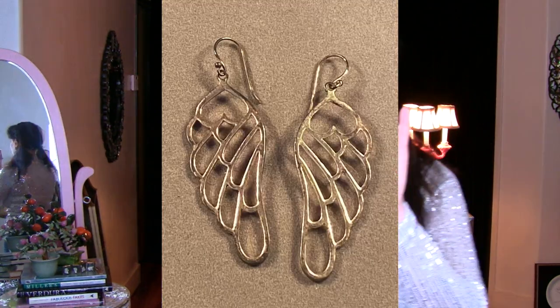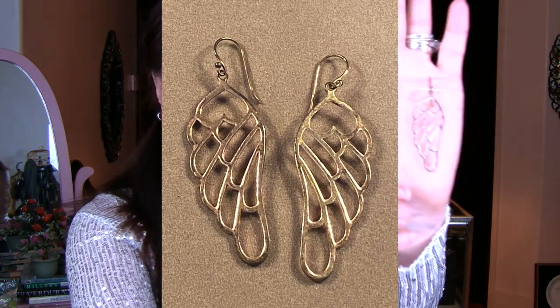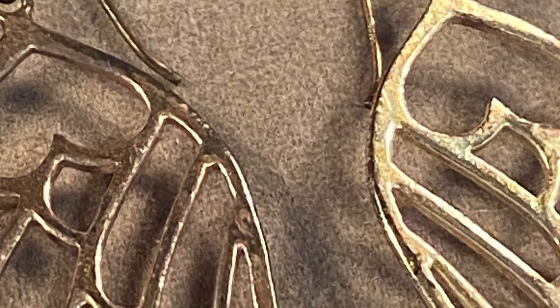Number four — I believe these are angel wings. I'm not sure if they count as feathers, but they look like angel wings to me. What I love about these is that they're really big but still delicate because they're so open. They're made out of sterling, there's a left and a right, and they're beautiful, fun winged earrings to add to your collection.